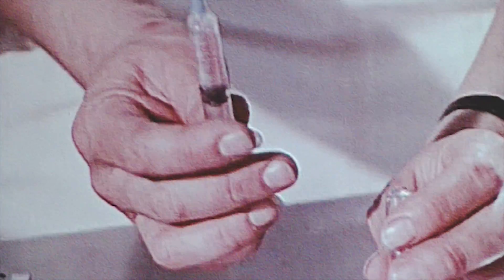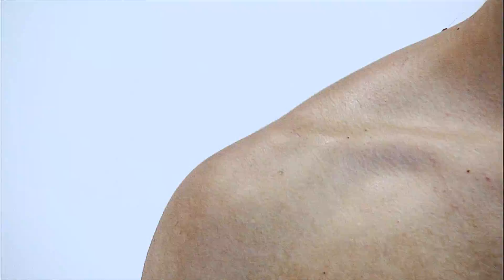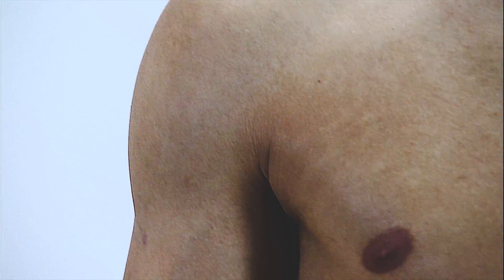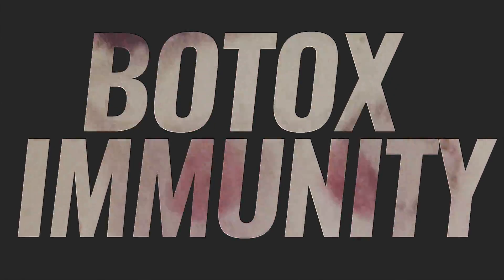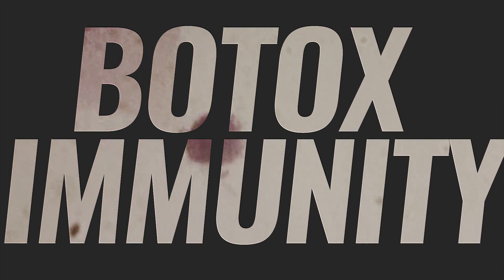Botox is generally considered safe when administered properly. Ironically, one of the unwanted side effects of Botox treatment is the human immune system acquiring immunity against it. In biological warfare, immunity against Botox is great — your body can fight the weaponized neurotoxin before it shuts your muscles down. But in Botox treatment, immunity is unwanted because the toxin can't locally paralyze the injected muscle if the immune system blocks its action. Immunity resulting from Botox treatment only occurs in a small percentage of patients, but long-lasting use is a risk.